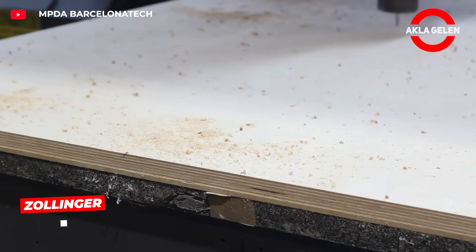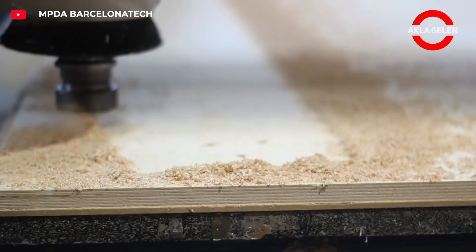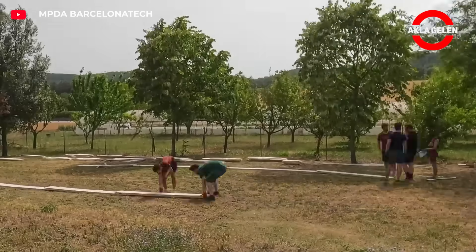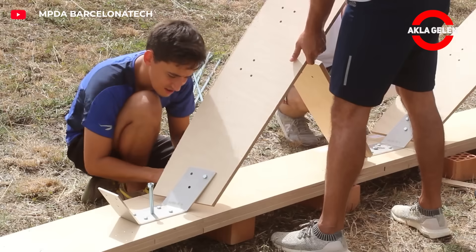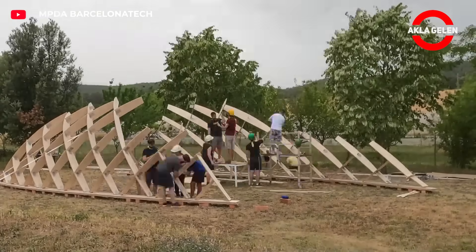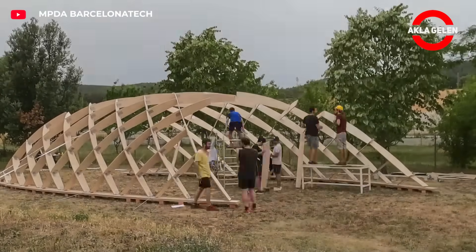Zollinger-type double curvature wooden lattice shells create high architectural effect at low cost. Small pieces interlock to cover large openings, and since it is prefabricated it can be quickly installed on site. In this system, the load-bearing capacity comes from the shape, not the material — meaning stronger, cheaper, and more elegant structures become possible with fewer materials.